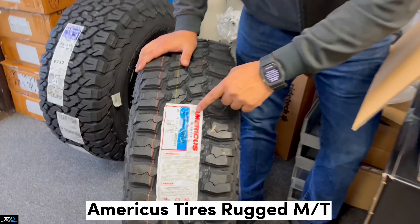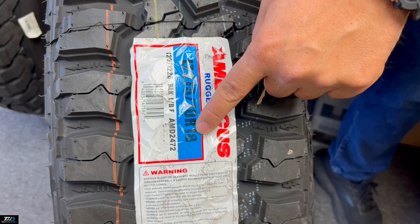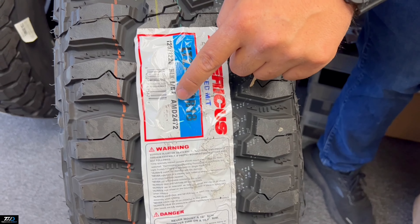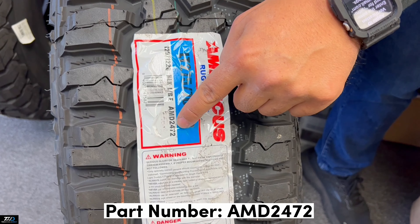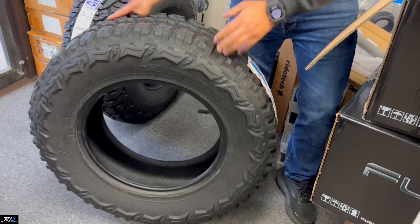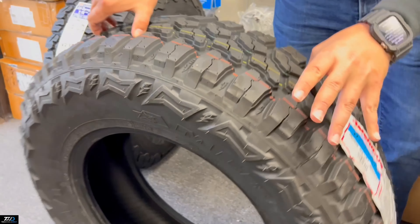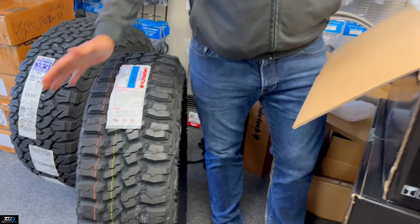Along with these, we're gonna be pairing these up with a set of America's tires — these are the Rugged MT in the 275/70R18. You guys can take a look at these. Our part number is AMD 2472. Find these on our website as the America's Rugged MT — you guys can check these out and order them.